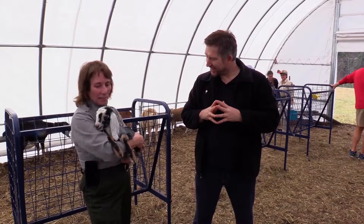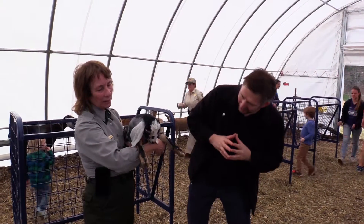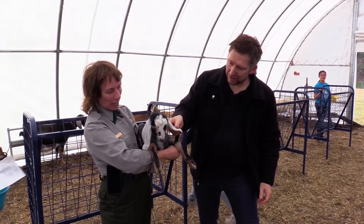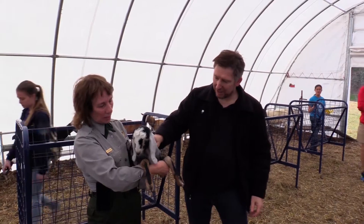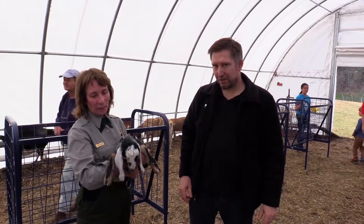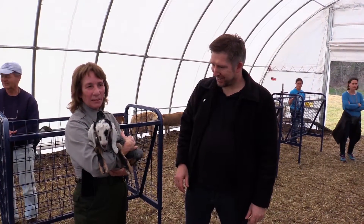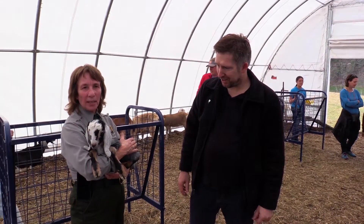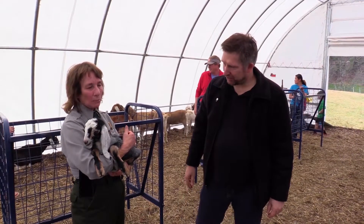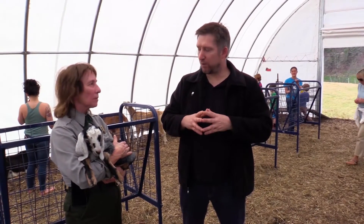And what kind of goats are these? These are Nubians. They were actually born Thursday, so they're four days old today. Nubians always have the floppy ears but they can be any color. This one is called a black roan — he's got a beautiful black coat with white frosting. He can get up to 250 pounds when he's full grown. He was born at ten and a half pounds at birth. Nubians normally have twins — it's a very common breed to have twins, triplets, or even quadruplets.